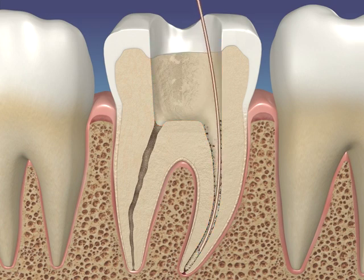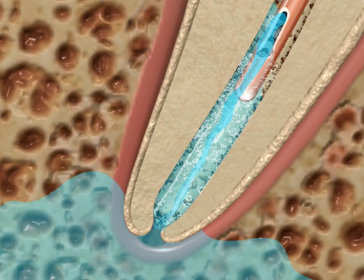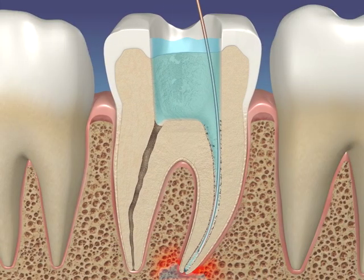When too much positive pressure is used, the irrigant can enter the periapical vasculature causing an irrigation accident, and depending on the amount and type of irrigant, the clinical result can be severe.